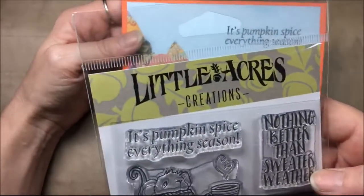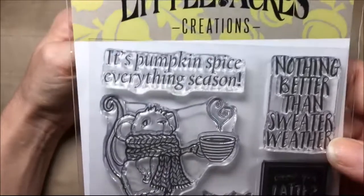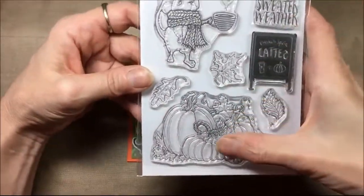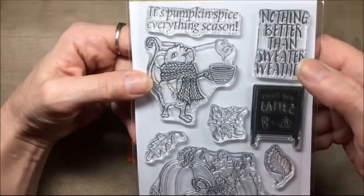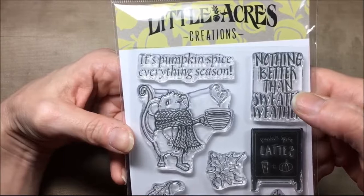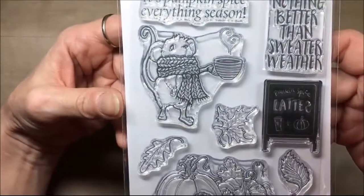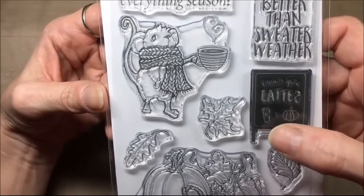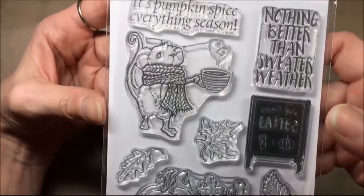This is a sold out set from Little Acres Creations. You get all these stamps: the pumpkins, the latte sign, the mouse, the leaves. The sentiments say 'nothing better than sweater weather' and 'it's pumpkin spice everything season.' The sign says 'pumpkin spice lattes' and there's a picture of a coffee cup, a plus sign, and a pumpkin. How cute is that?